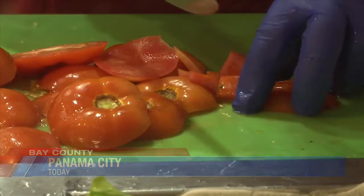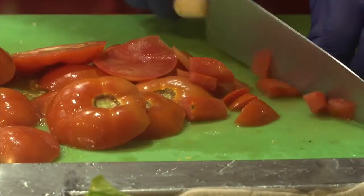Starting with cross-contamination — you don't want to mix raw food with cooked foods. You want to make sure that you protect the food, and you buy it from reputable vendors.